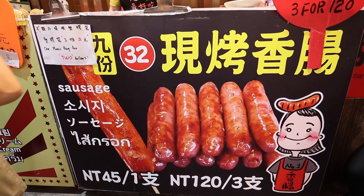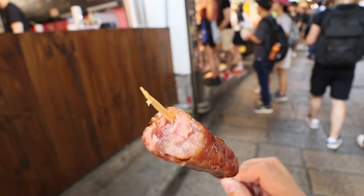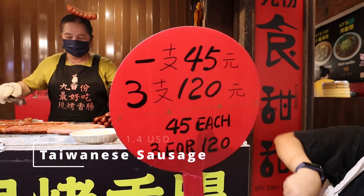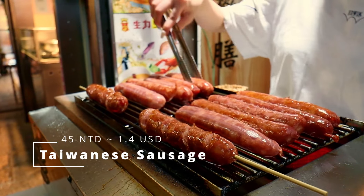Let me try their Taiwanese sausage. Here's one stick. Their Taiwanese sausage tastes a bit salty like a chorizo — a Chinese chorizo — flaky on the outside but tender on the inside, with a slight garlicky taste. Overall, the Taiwanese sausage has its own distinct taste.